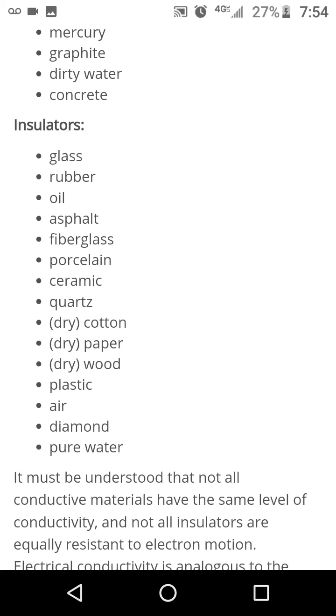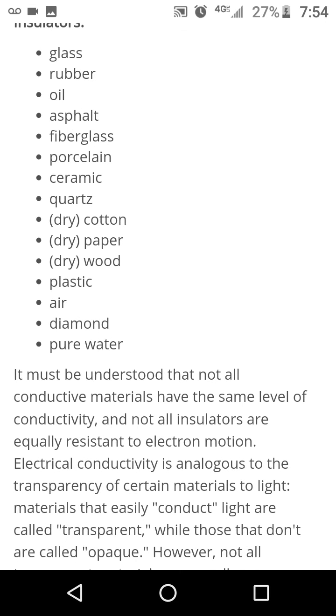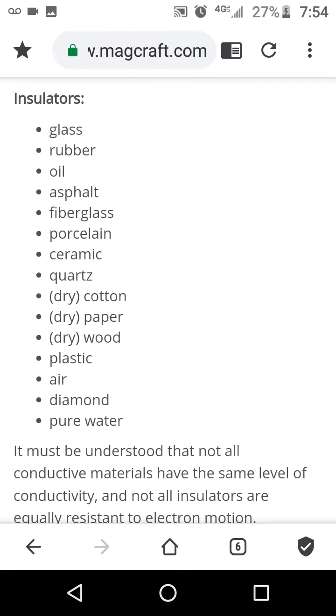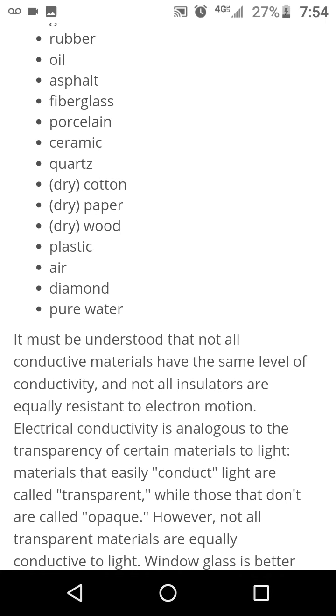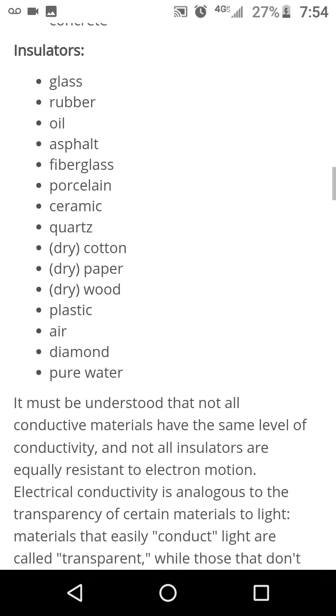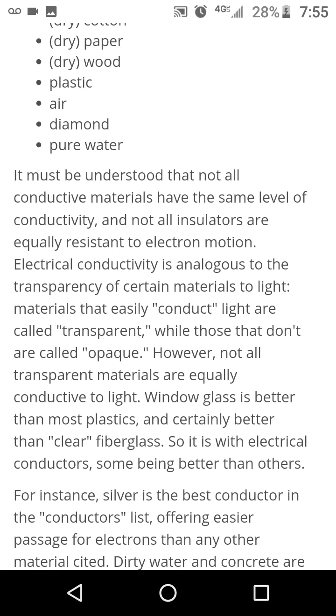Ceramic, quartz, dry cotton, dry paper, dry wood — I do want to try the wood. My ultimate build would be like a thin layer of wood, carbon fiber, and maybe some rubber. Then also like RFID blocking fabric on top or whatever, and you can put them in any order you think would be most effective.